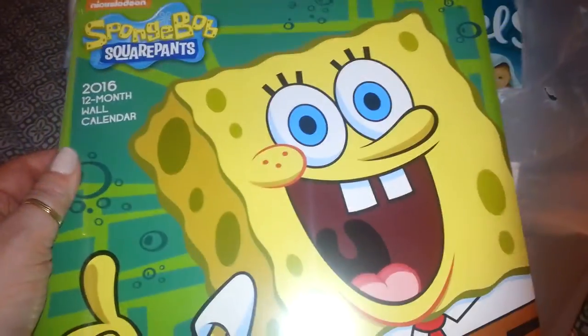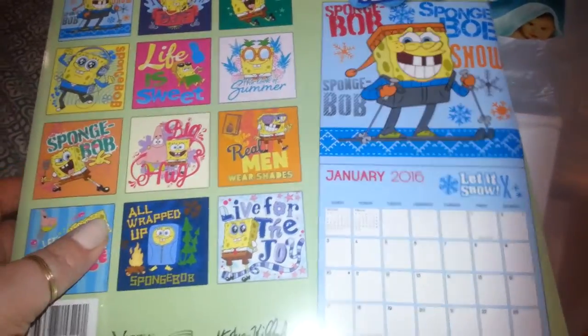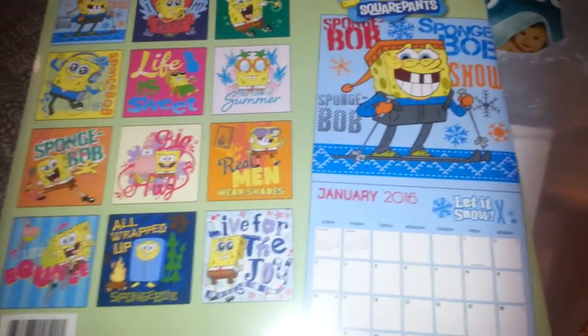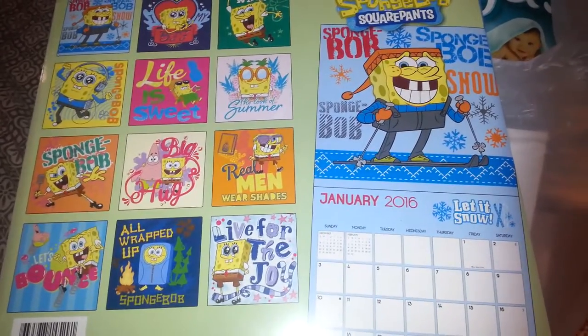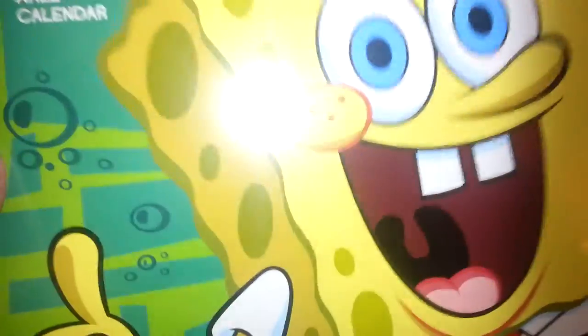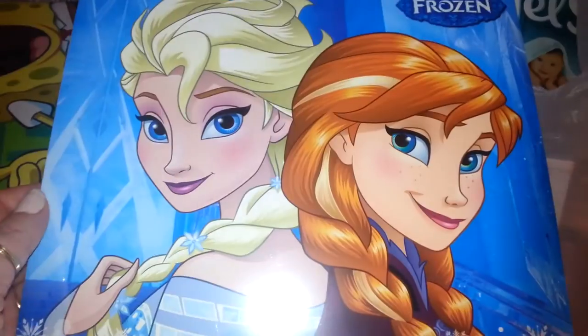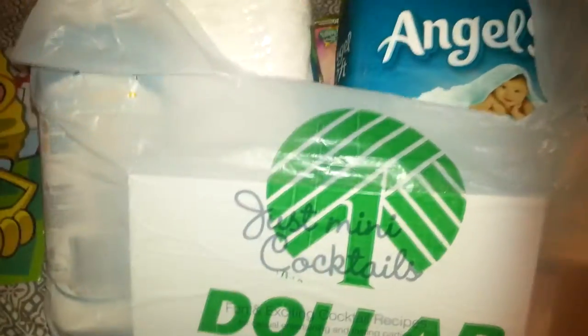So I picked these up for the kids. They had SpongeBob, and Michael likes SpongeBob. It doesn't really match his room — on his walls he has Avengers and Spider-Man and stuff — but he also likes this one, so I thought it would be cute for him. Those are the little pictures that come inside, and he really likes this cartoon. It's on Nickelodeon, so I got that one for him. And they had a Frozen one for Aliciana — her room is Frozen and Monster High. So I picked this one up for her, and those are what the pictures look like. I know she's going to be excited for that.